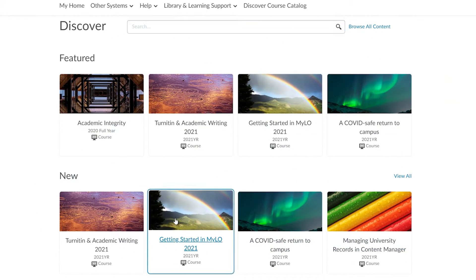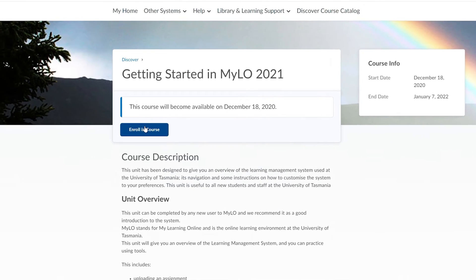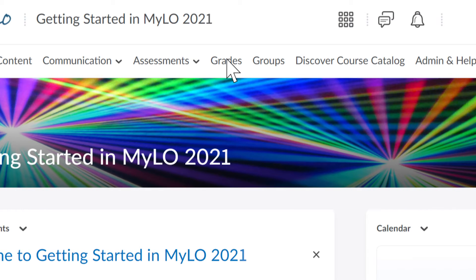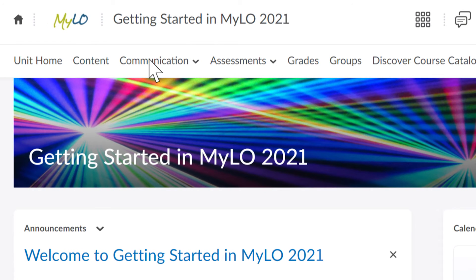Number eight, use the Unistart unit to get confident with Milo. Milo is your online learning platform. It's where you'll get your unit outlines, tutorial signups, discussion boards, and many more. It's also where you'll get communication from your lecturers.